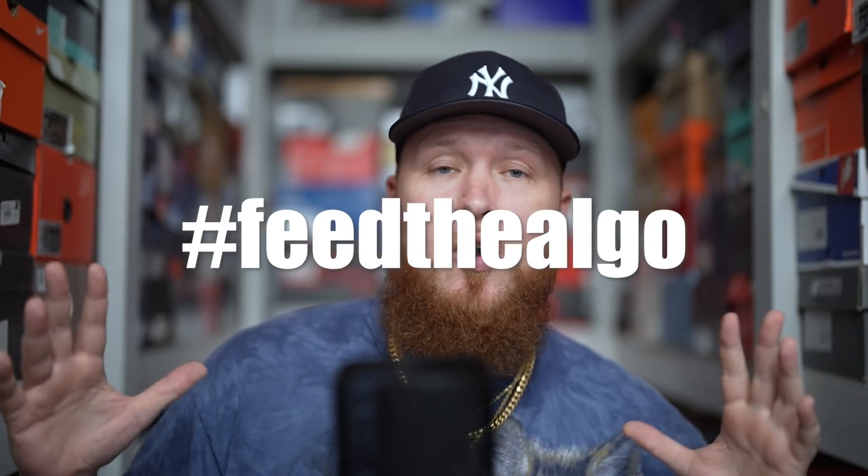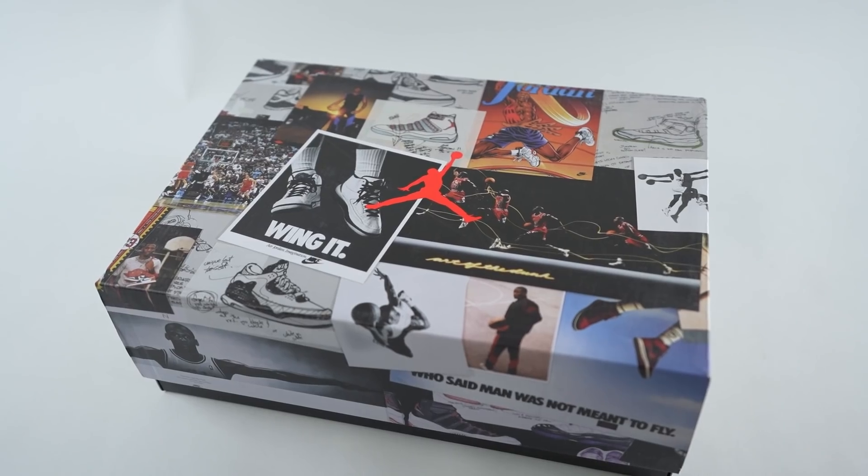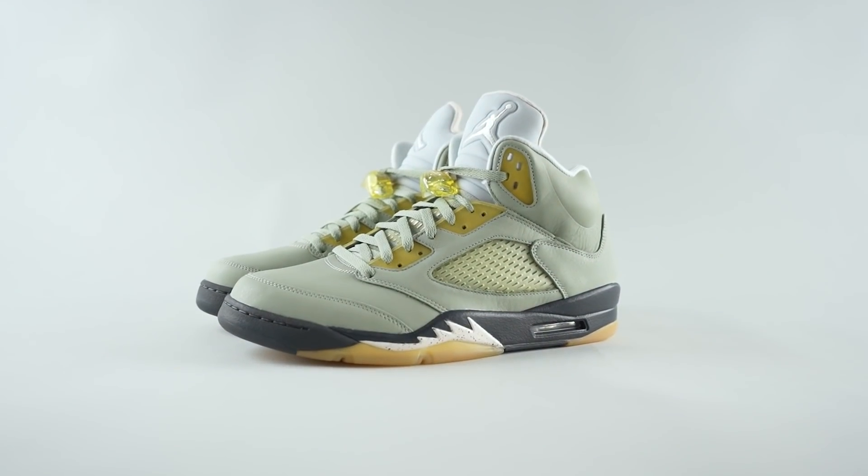If you enjoyed today's video please hit that thumbs up button — it really does go a long way, small gesture but a powerful one. The last thing I want to mention is uncivilizedstore.com — Buckets, who is behind the camera, and myself have a clothing brand and that is where we sell it. All relevant links will be in the description for your convenience.